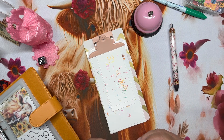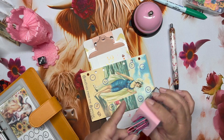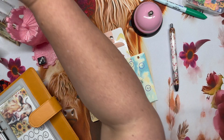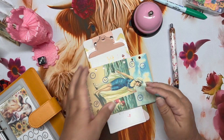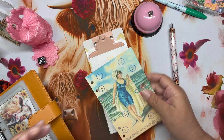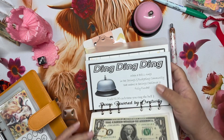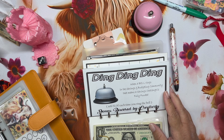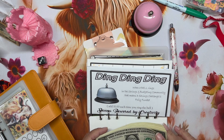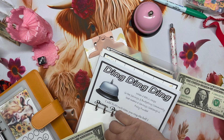I forgot to ring the bell on this one — I told you I'm out of practice! The ding ding ding when a bell rings for the savings and budgeting community means the savings challenge is fully funded — add one dollar each time you ring that bell. This is by Donna over at Donna Powered by Creativity, and I have already started — yay!